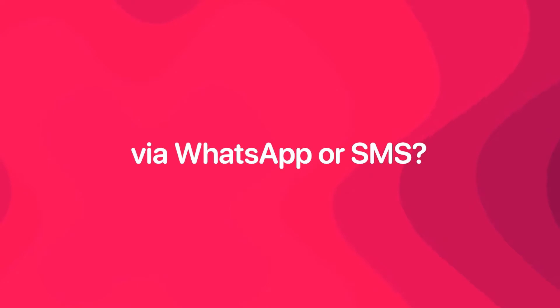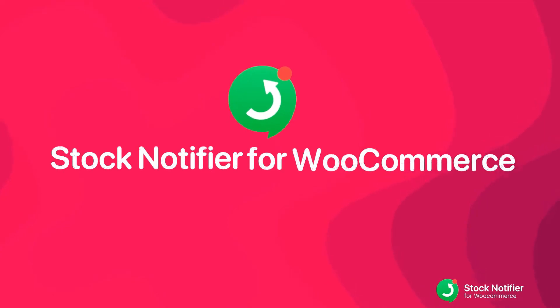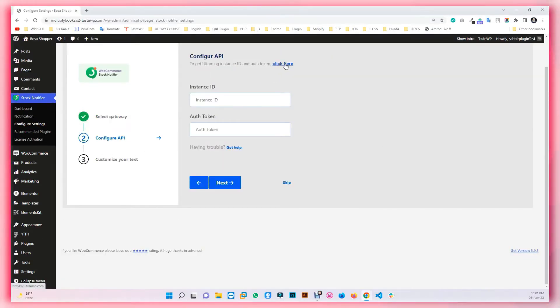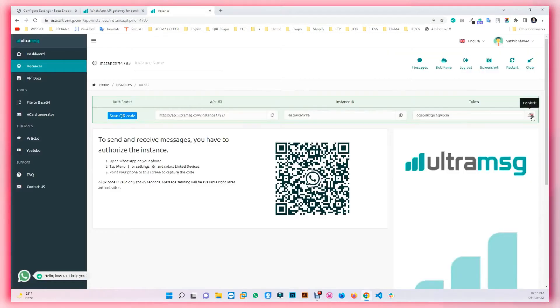Do you want to notify customers when products are back in stock through WhatsApp or SMS? Presenting Stock Notifier for WooCommerce. Using this plugin, you can notify customers through WhatsApp or SMS. There are more than 150 gateways including Twilio, so set the settings and you will be good to go.